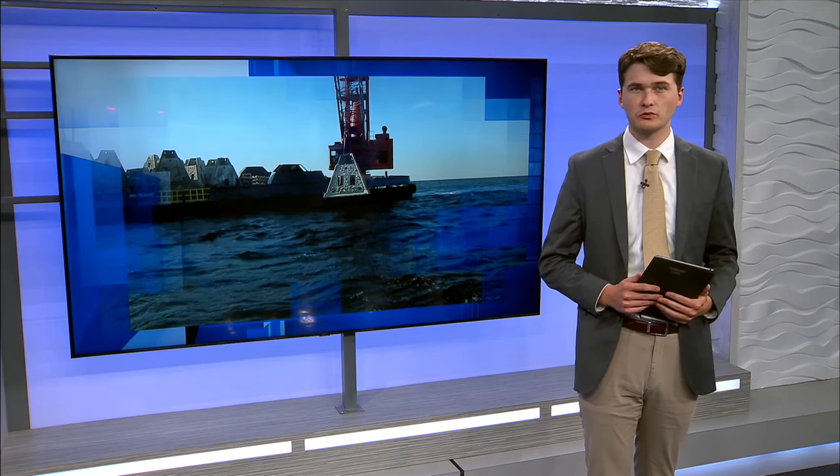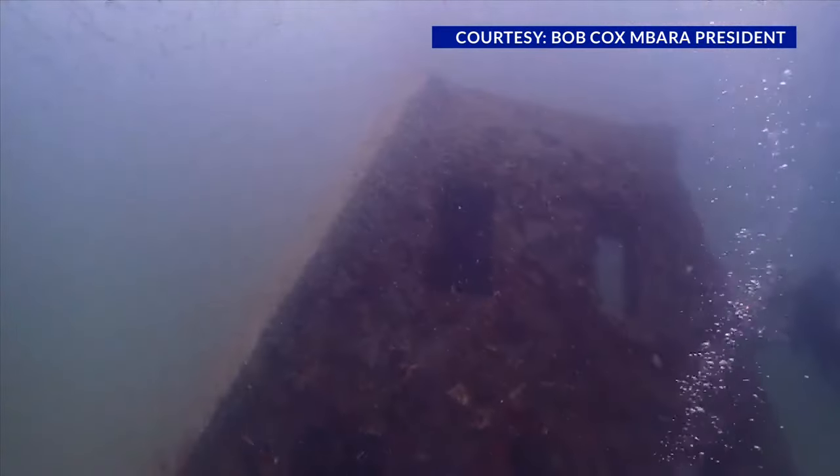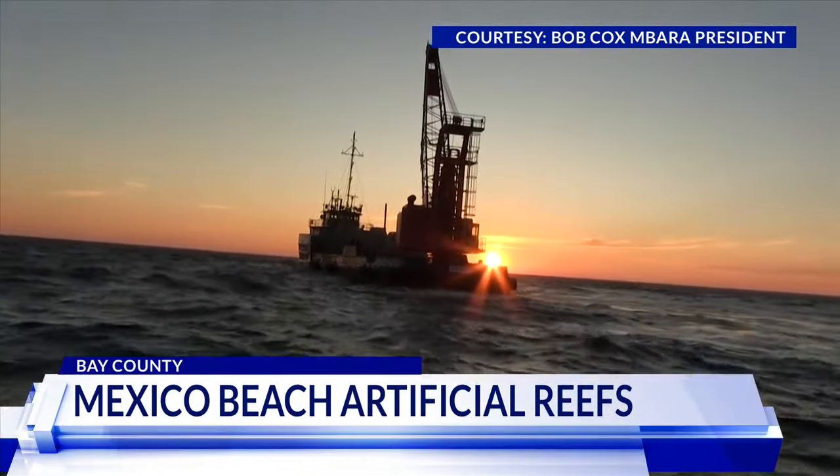Volunteers from the Mexico Beach Artificial Reef Association deployed several reefs into the Gulf of Mexico yesterday morning. It will provide well-needed habitats for the sea life in the area. At 6 a.m. Saturday morning, volunteers from the association took to the Gulf to drop the reefs.